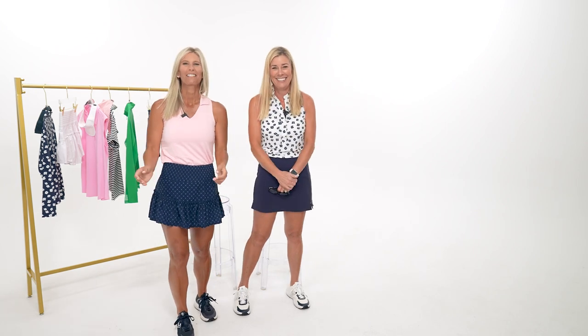Closing reminder: for any sizing questions on these brands or anything seen on Instagram or the website, use the live chat on the website or message AllyByAlexandra on Instagram. That wraps up episode three and they'll be back for episode four.